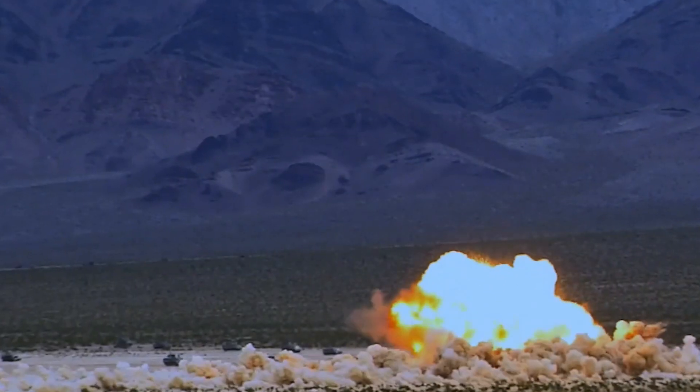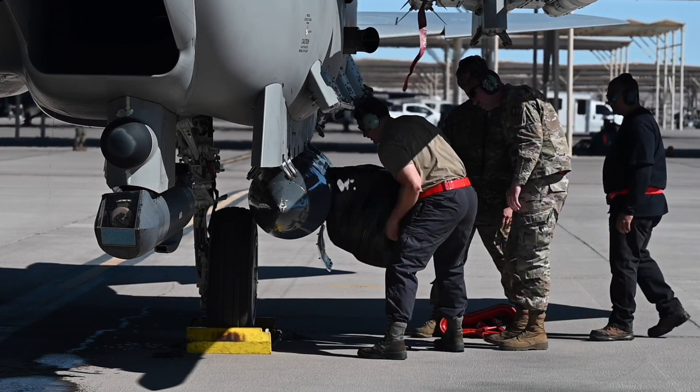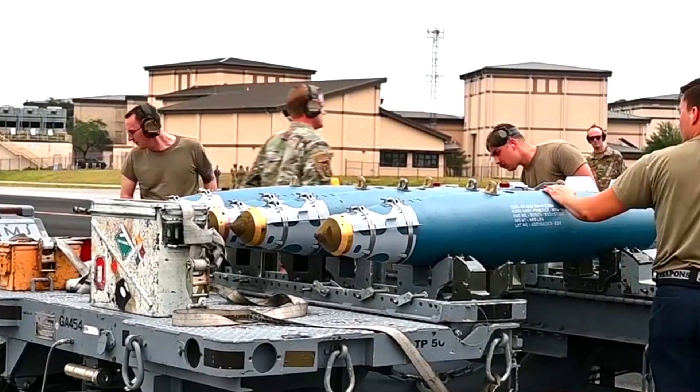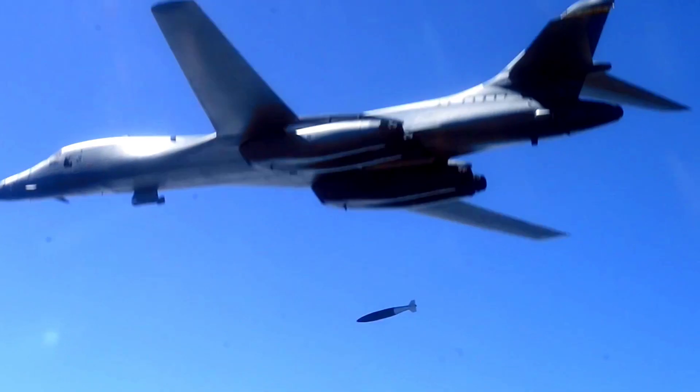In recent weeks, the U.S. Air Force completed the first air-to-air missile test for the most advanced F-15 to date, the F-15 EX Eagle II. The successful release marked the first weapon fired from the aircraft and another major milestone following more than six months of integrated developmental and operational flight testing for the shot.